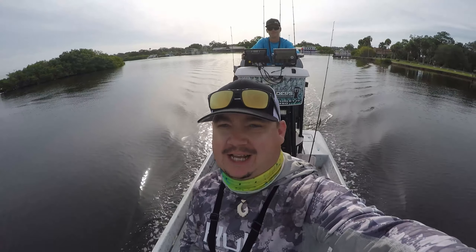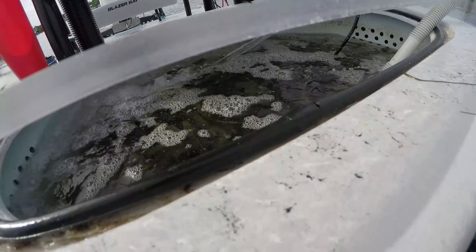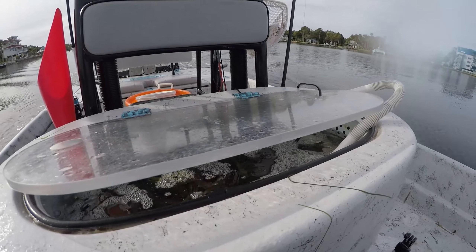We're going to be throwing some live bait, and I'll also be throwing some artificial to see what we can catch. Stay tuned for the action. Here's some of the live bait we got going - we got some greenies and live pins in there. We'll just be free-lining them weightless, just on a hook.